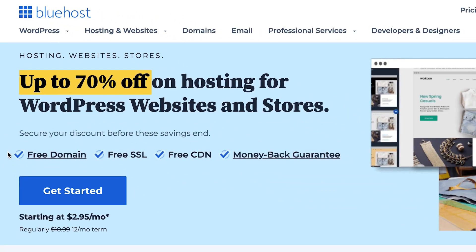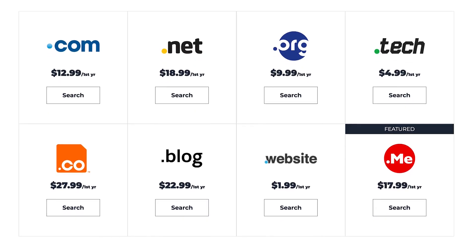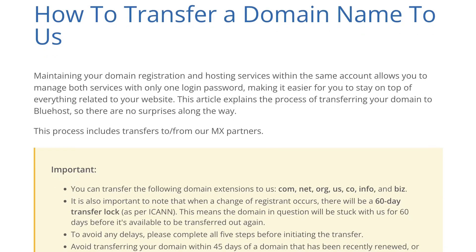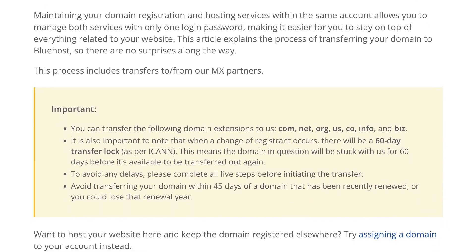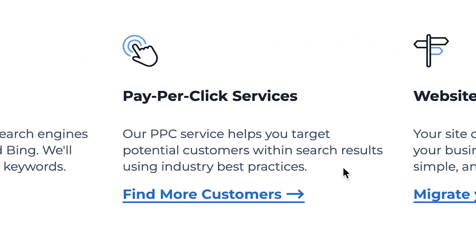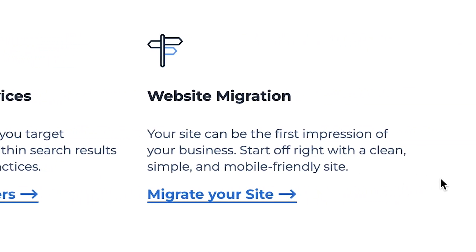The first step in the migration process is to set up a blank website with your new domain name. If you don't know how to set up a website, you can use the link in the description to sign up for Bluehost. Not only does Bluehost offer excellent service at affordable prices, but you'll also get a free domain name for a year. If you've already bought a new domain name, you can use it instead. Bluehost will also do the heavy lifting and set up WordPress for you — all you have to do is log in and start working on your new website.